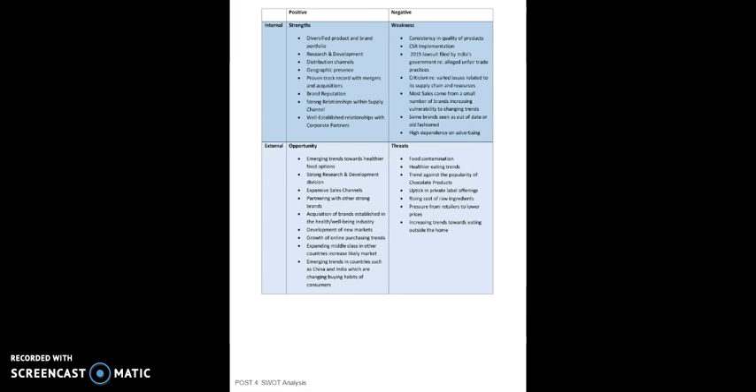Some opportunities presented to this corporation are emerging trends toward healthier food options, a strong research and development division, expansive sales channels, partnering with other strong brands, the acquisition of brands established in the health and well-being industry, the development of new markets, growth of online purchasing trends, expanding middle class in other countries likely to increase the market.